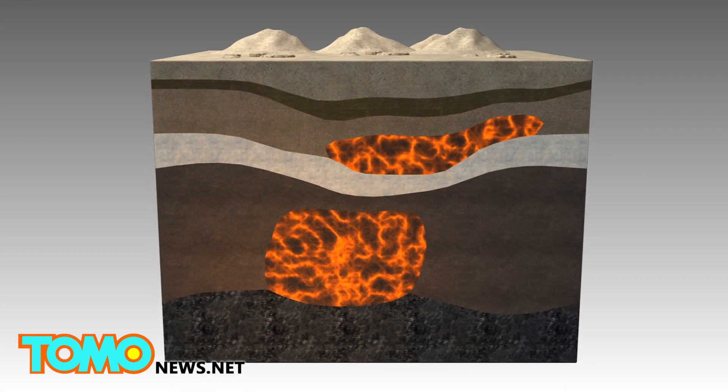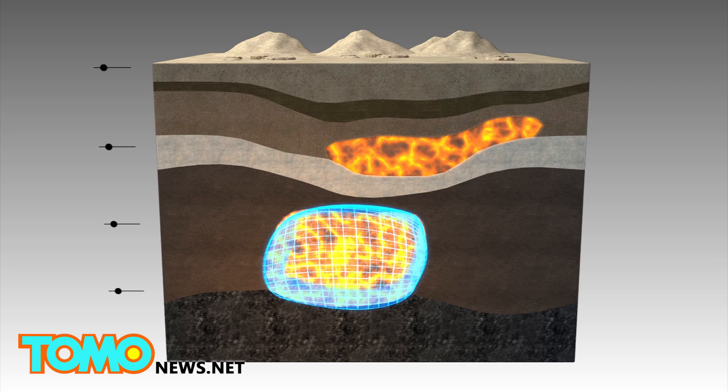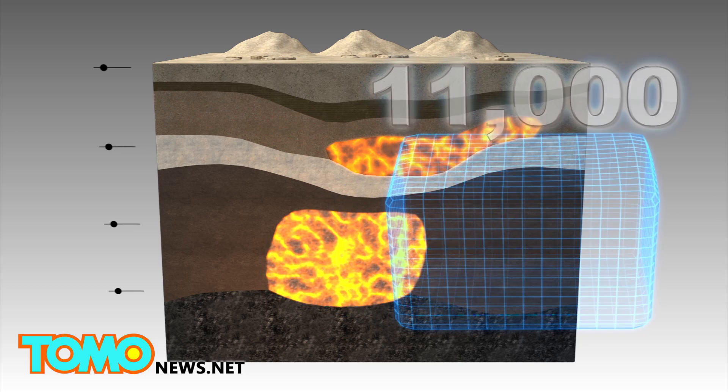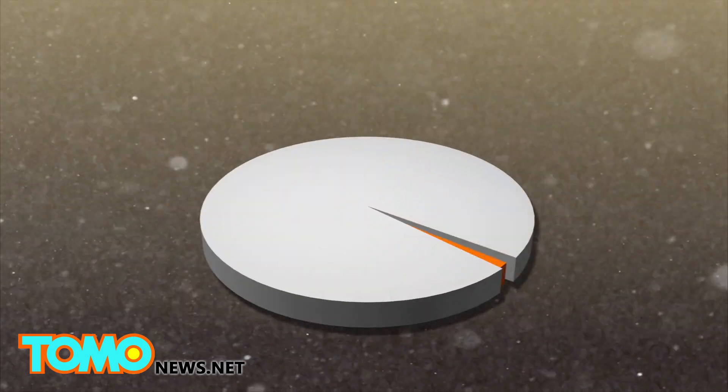The results show that the magma reservoir lies 12 to 28 miles beneath the supervolcano and has a volume of 11,000 cubic miles. The reservoir contains 98% solid rock and only 2% molten rock.